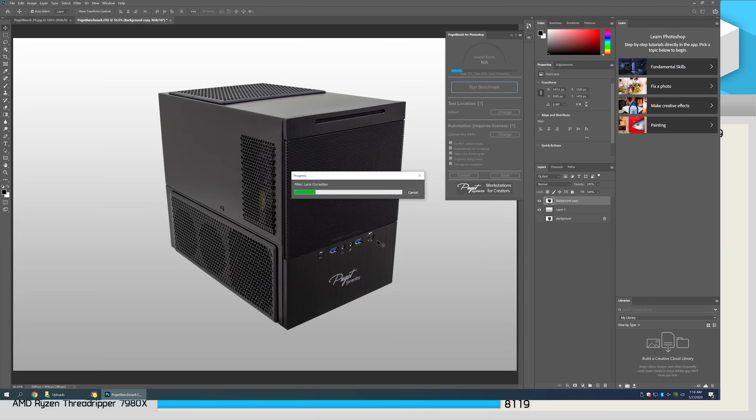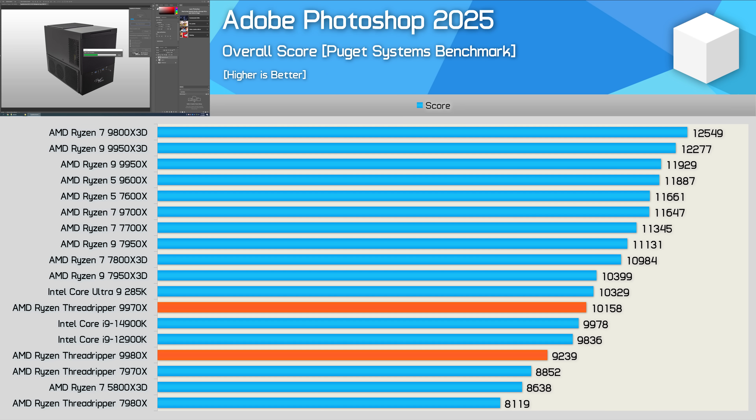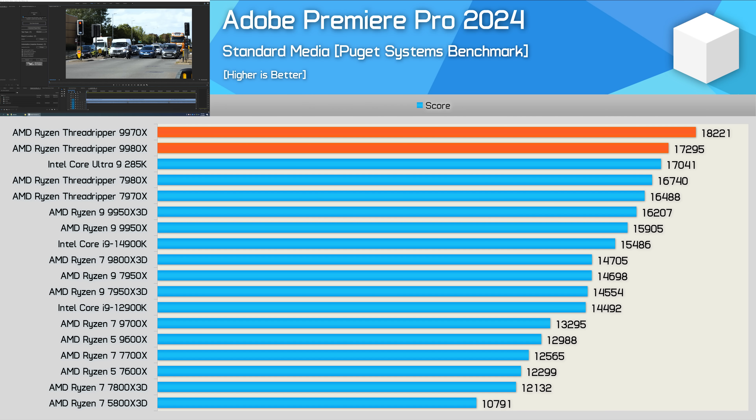Adobe Photoshop 2025 is an example of a workload that is generally very lightly threaded, not requiring more than an 8-core processor, and therefore the Threadripper CPUs perform very poorly here, as they are heavily underutilized. Adobe Premiere Pro can be much more CPU-intensive, and using the Puget Systems benchmark, the 9970X was 11% faster than the 7970X — the biggest gain we've seen for the 32-core part since Cinebench. Oddly, the 64-core 9980X was just 3% faster than its predecessor here.